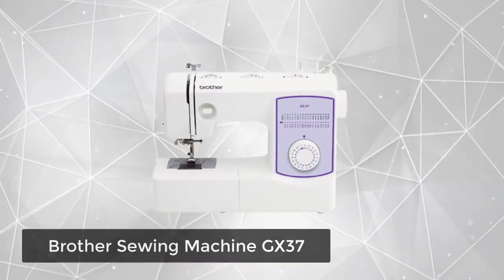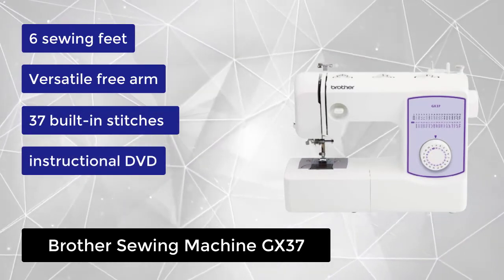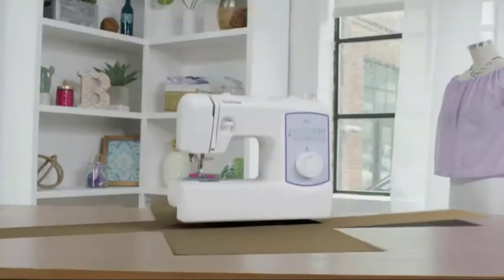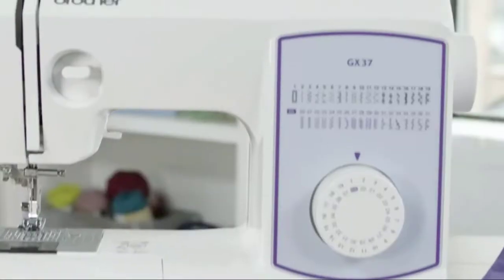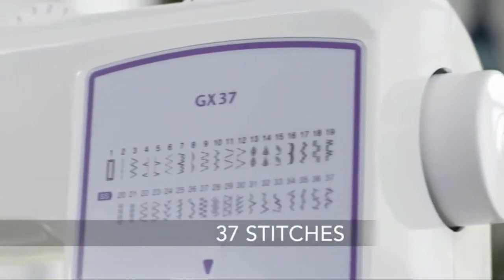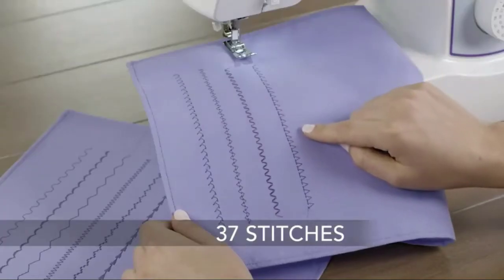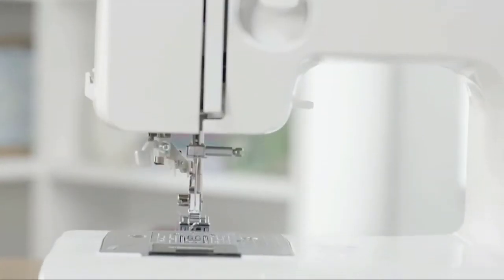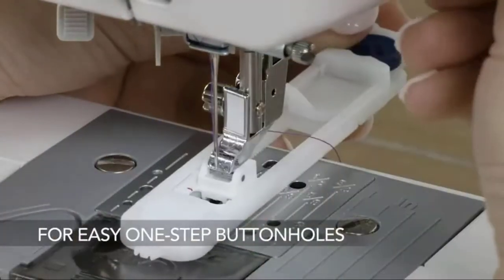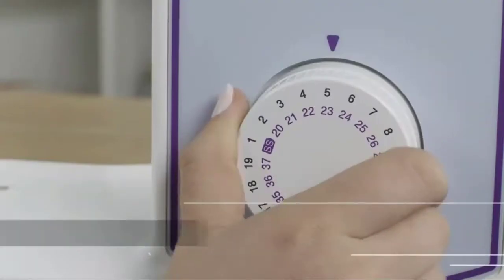At number 2, we have the Brother Sewing Machine GX37. The GX37 makes everyday sewing a breeze. This 37-stitch Brother Sewing Machine comes with 37 built-in utility and decorative stitches, perfect for garment construction, applique and more. The stitches are conveniently printed on the machine, and selecting your stitch is as easy as turning the dial. Make virtually perfect buttonholes with the GX37 automatic one-step buttonhole stitch and buttonhole foot. The GX37 also features free arm sewing capability, ideal for sewing cuffs and sleeves. This machine comes packed with included accessories such as zigzag foot, buttonhole foot, zipper foot, button sewing foot, blind stitch foot, and narrow hammer foot, as well as an instructional DVD to get you started.